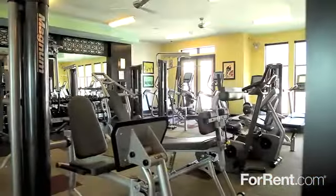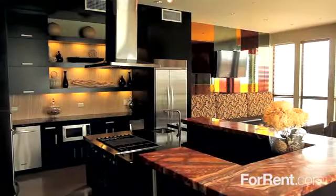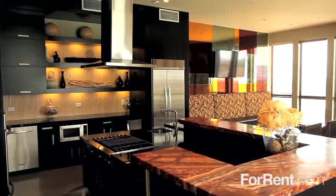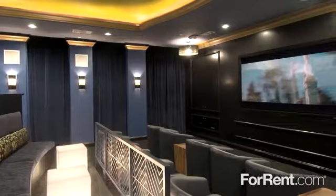We have a well-equipped fitness center to keep you looking and feeling your best, a gourmet kitchen for private events, an executive business center, and for your enjoyment, a resident theater and game room.